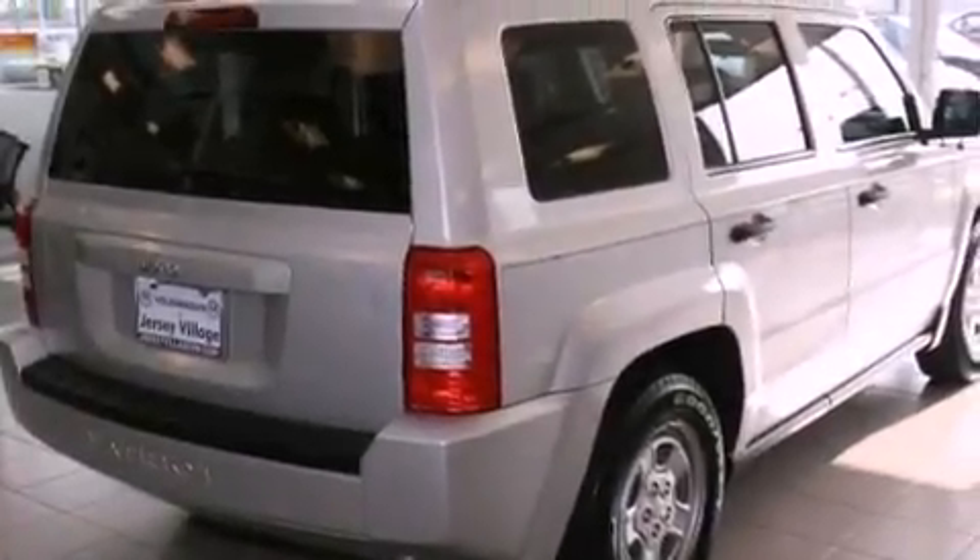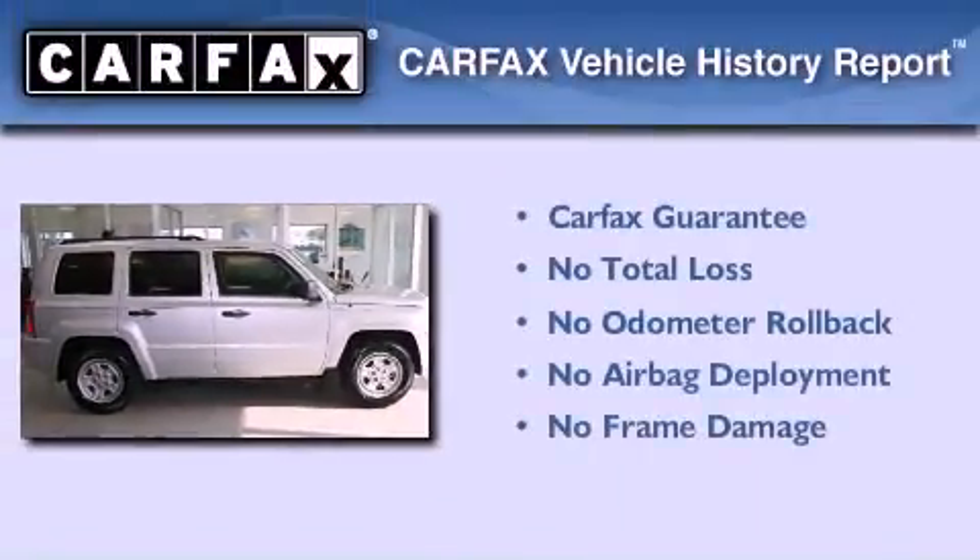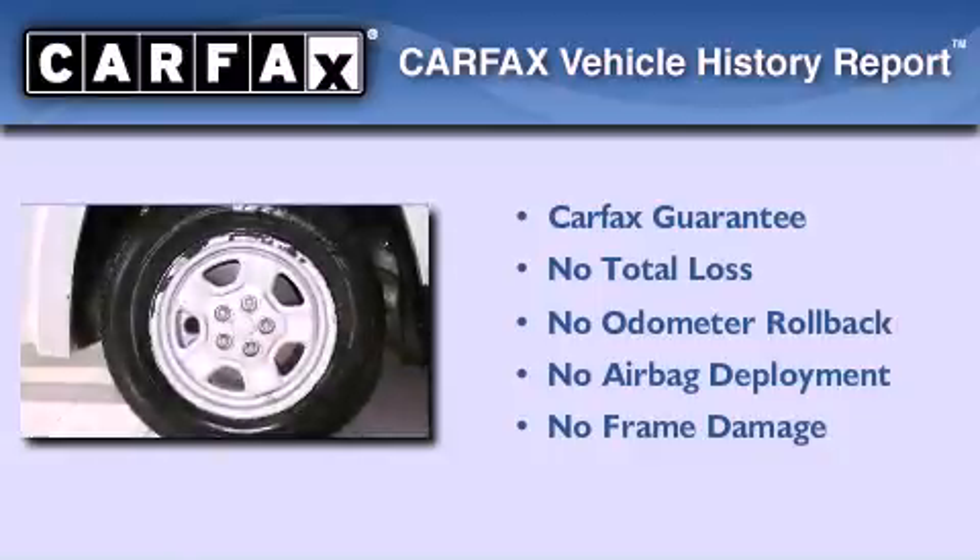With an EPA estimated rating of 28 miles per gallon on the highway, you won't be making frequent trips to the gas pumps. Not to mention that this Jeep qualifies for the Carfax buy-back guarantee.